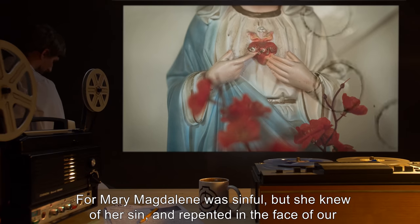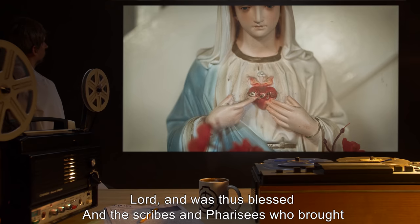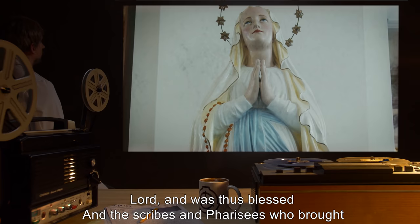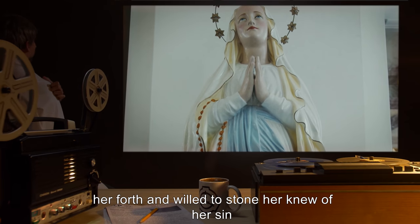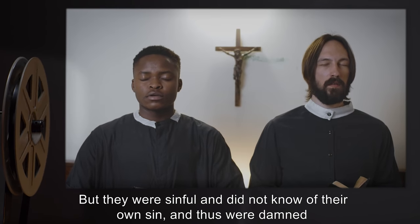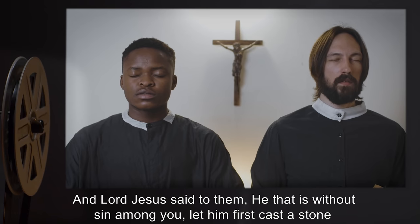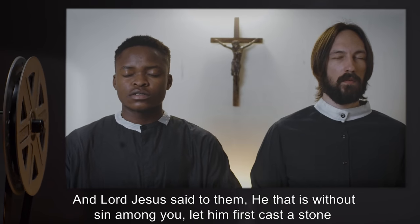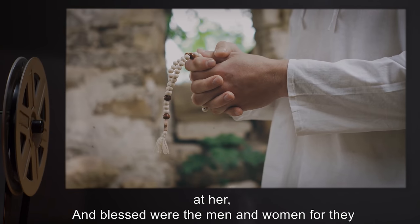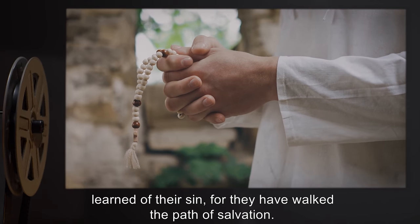"For Mary Magdalene was sinful, but she knew of her sin, and repented in the face of our Lord, and was thus blessed. And the scribes and Pharisees who brought her forth and willed to stone her knew of her sin. But they were sinful, and did not know of their own sin, and thus were damned. And Lord Jesus said to them, 'He that is without sin among you, let him first cast a stone at her.' And blessed were the men and women, for they learned of their sin, for they have walked the path of salvation."